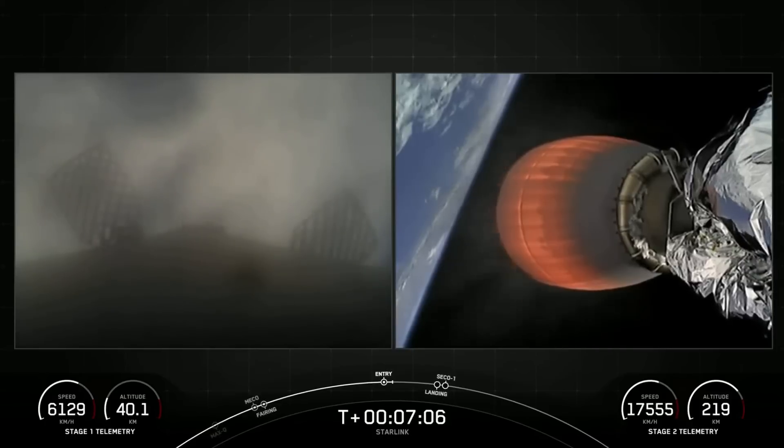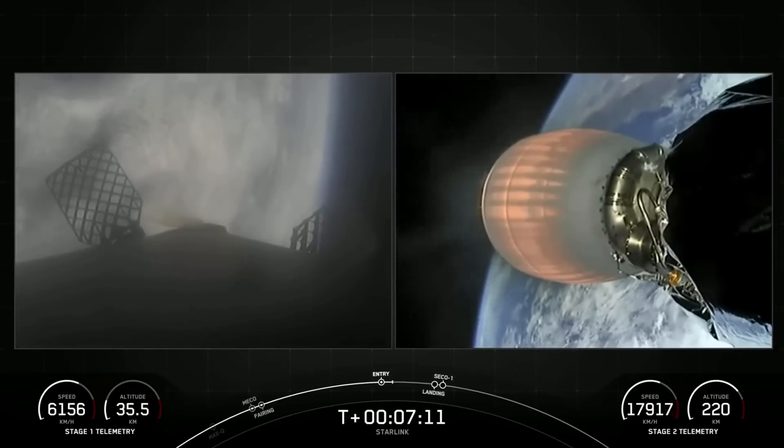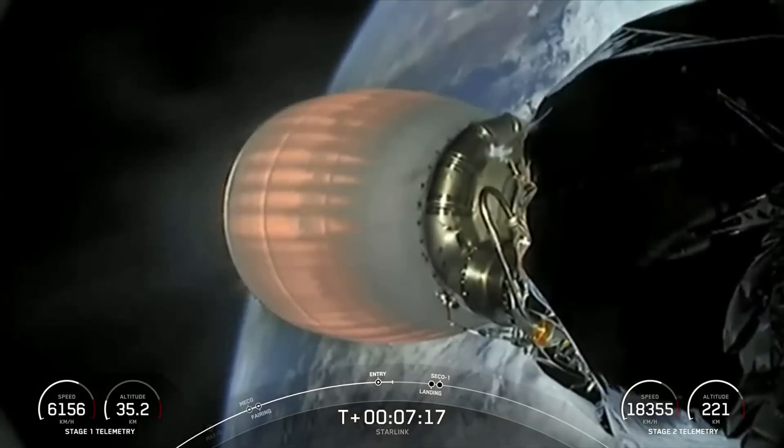Stage 1 entry burn shutdown. This booster has previously supported SARA-1, SWAT, NRL-85 and 87, and three previous Starlink missions. And we had Stage 1 entry burn shutdown confirmed.